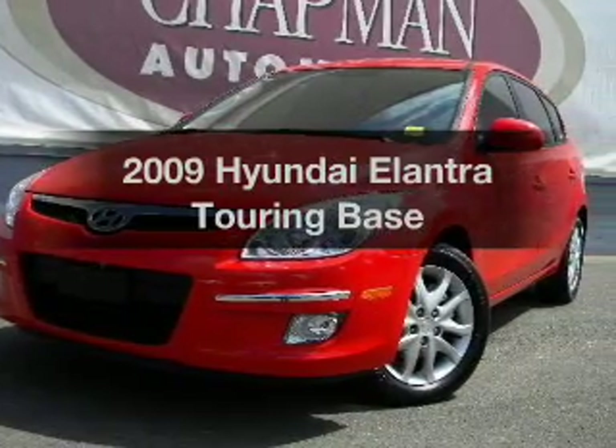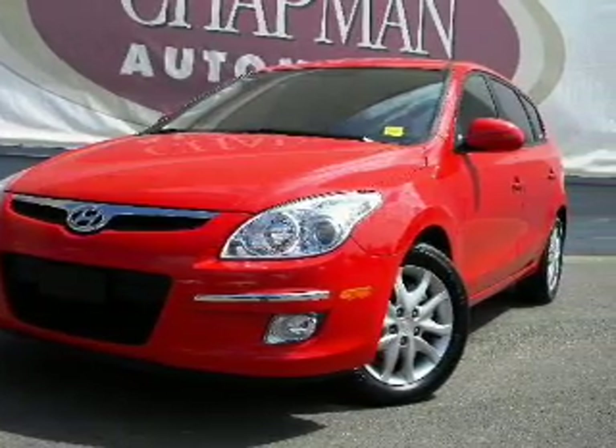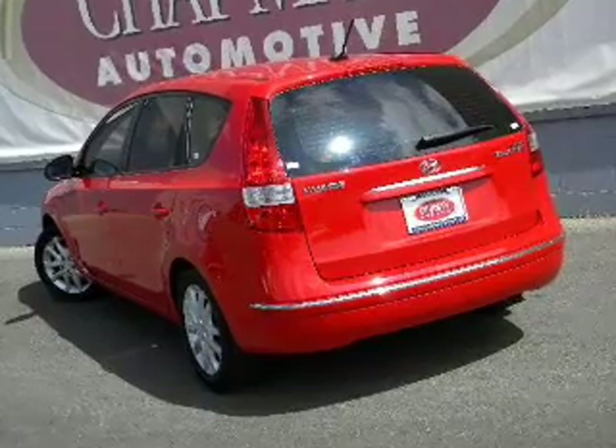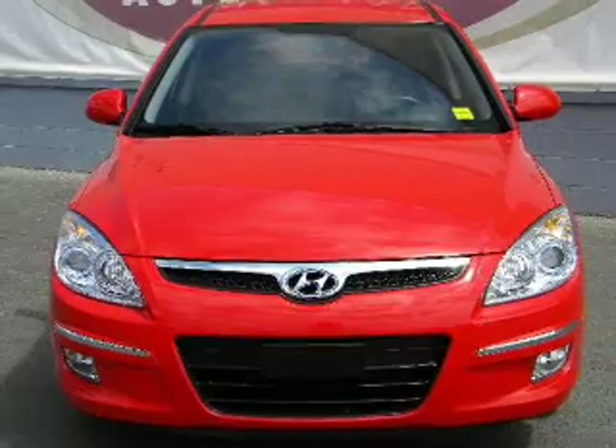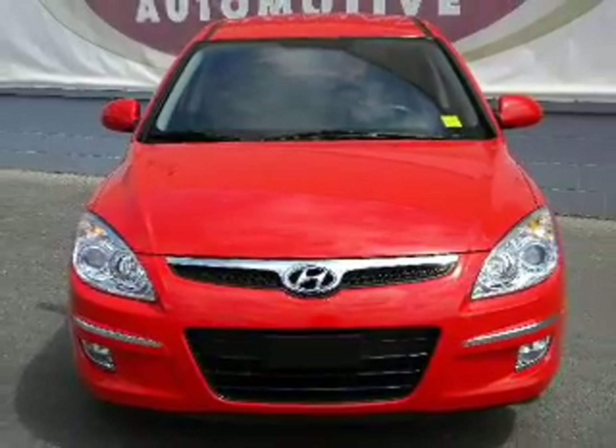Presenting the 2009 Hyundai Elantra Touring. If you're looking for an automobile with great attributes, look no further. With an efficient 4-cylinder engine connected to a smooth shifting transmission, premium wheels give a more luxurious look.